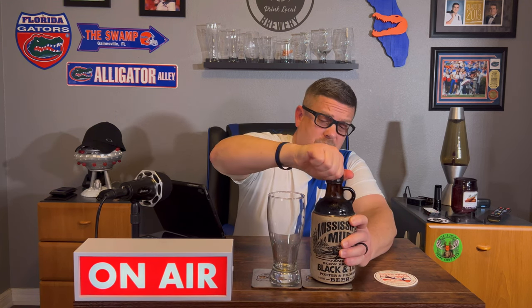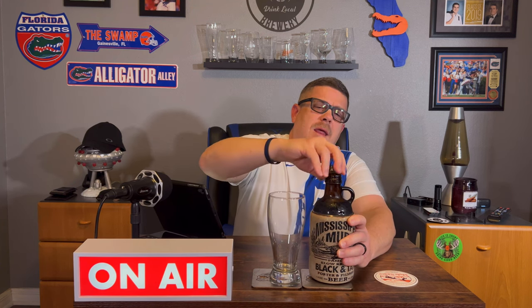It says produced by Mississippi Brewing Company out of Utica, New York. Since this is a porter and a pilsner, I got a glass that's close to what I'd pour a porter in — and oh yeah, look at that.